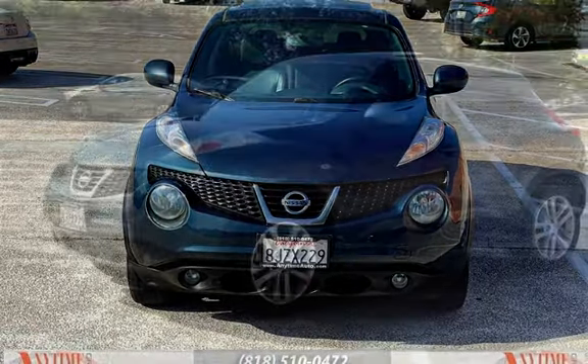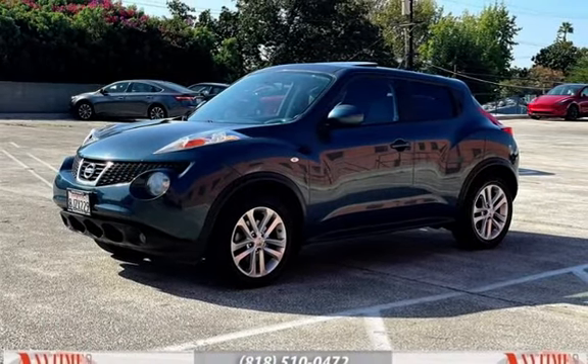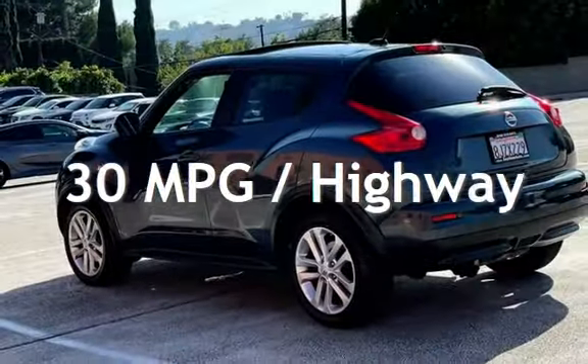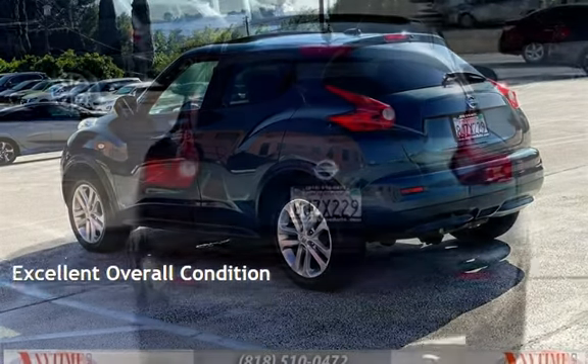This Nissan has less than 116,000 miles on the odometer. Estimated fuel economy for this vehicle is 25 miles per gallon in the city and 30 miles per gallon on the highway. This vehicle is in excellent overall condition.